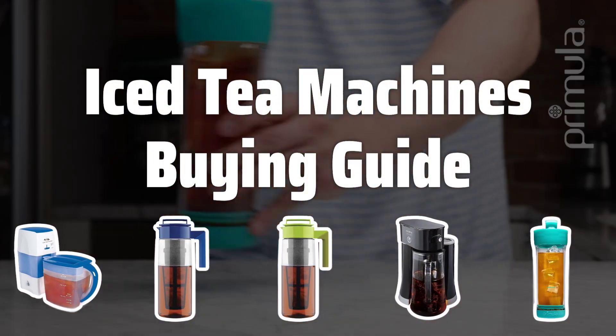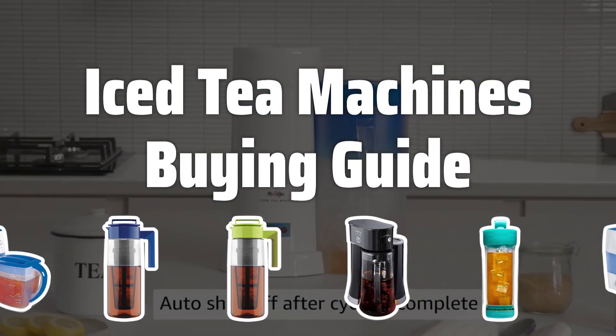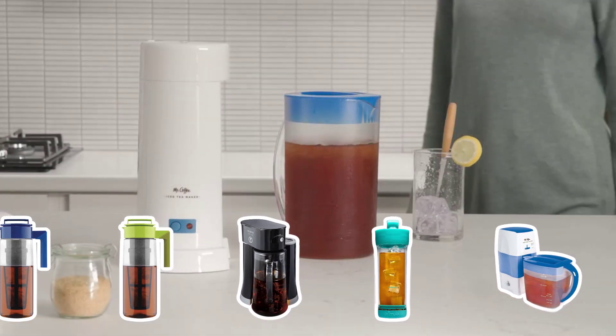Welcome to Top Best Picks. Looking for the perfect iced tea machine to quench your thirst this summer? Well, you're in the right place. Today, we're diving into the top iced tea machines on the market to help you find the perfect one for your home or business. Let's get started.